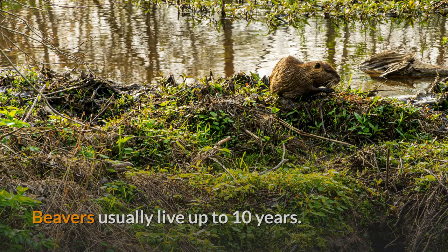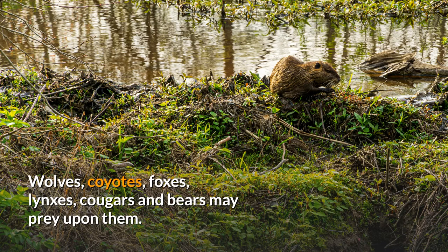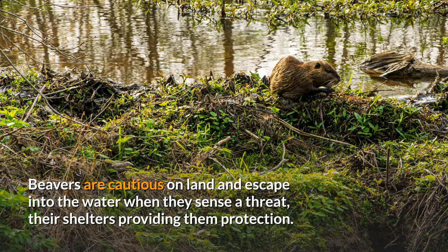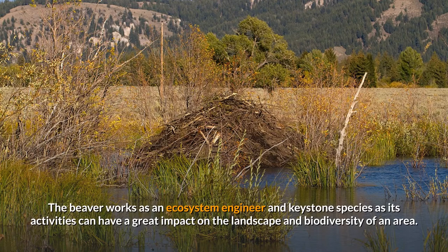Beavers usually live up to 10 years. Wolves, coyotes, foxes, lynxes, cougars, and bears may prey upon them. Beavers are cautious on land and escape into the water when they sense a threat, with their shelters providing protection. The beaver works as an ecosystem engineer and keystone species, as its activities can have a great impact on the landscape and biodiversity of an area.